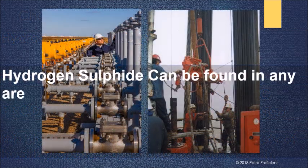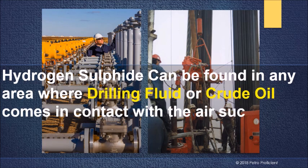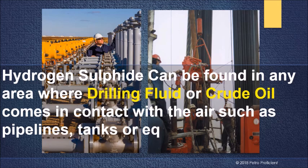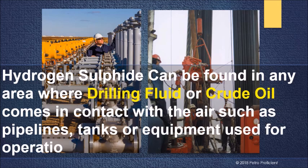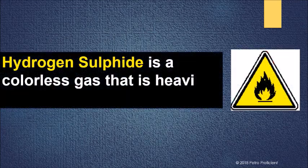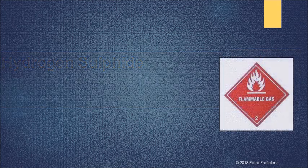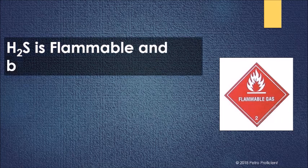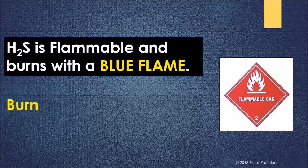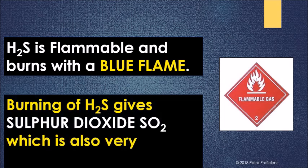H2S can be found in any area where drilling fluid or crude oil comes in contact with the air, such as pipelines, tanks, or equipment used for operations. H2S is colorless and heavier than air. It is highly flammable and burns with a blue flame.